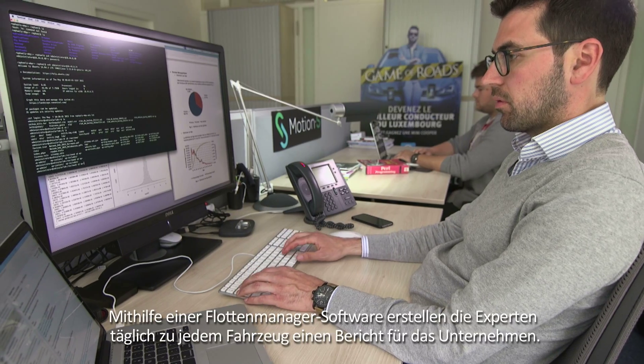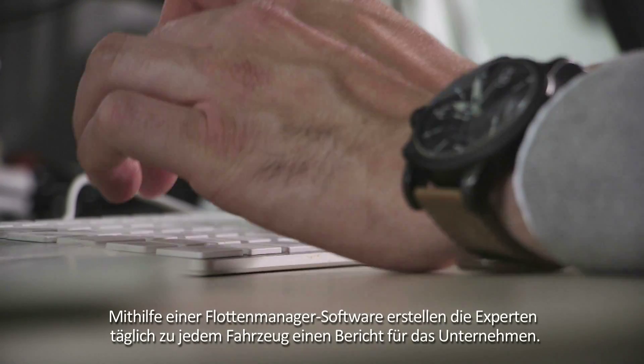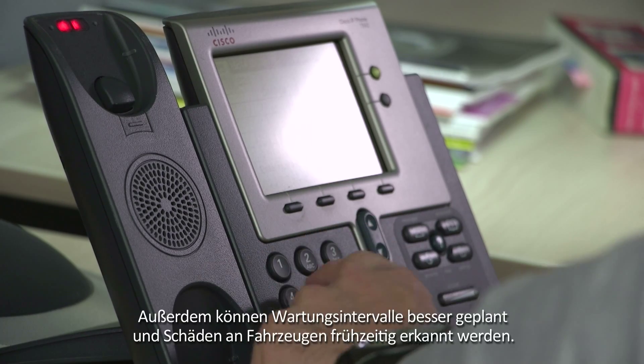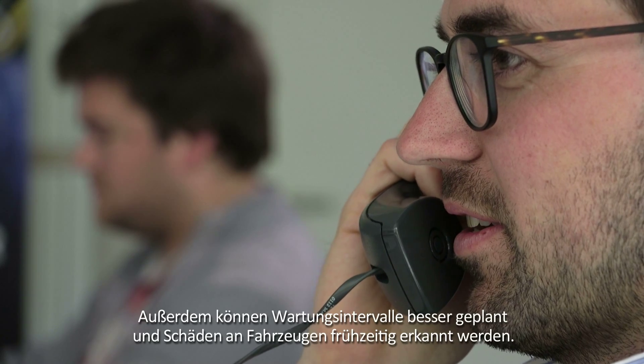Information on fuel consumption and the state of the car are then sent to Motion S together with data on road layout and driving style. Using fleet management software, the experts create a report on each vehicle for the company. Savings potentials can be quickly identified, servicing intervals can be better planned, and damage to vehicles recognized in real time.